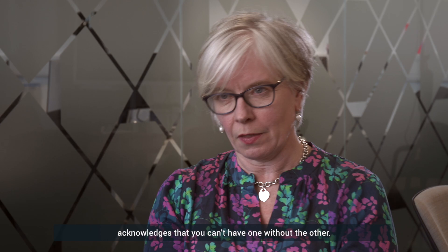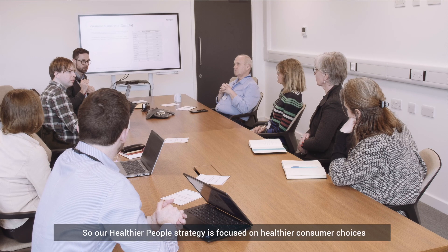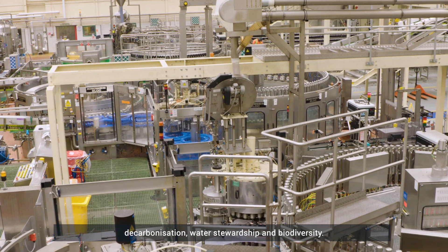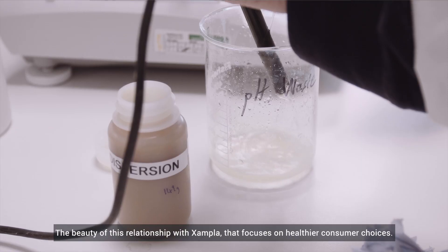Britfix's Healthier People, Healthier Planet strategy acknowledges that you can't have one without the other. Our Healthier People strategy is focused on healthier consumer choices, our employees, and our communities. And Healthier Planet is focused on packaging, decarbonisation, water stewardship, and biodiversity.